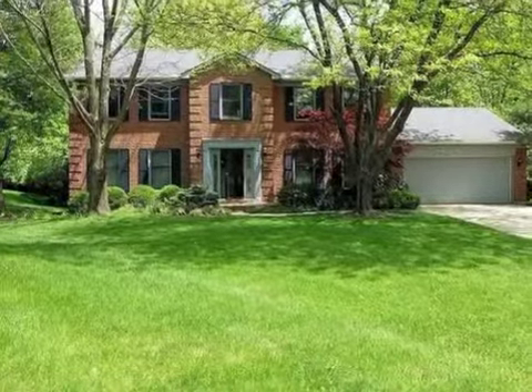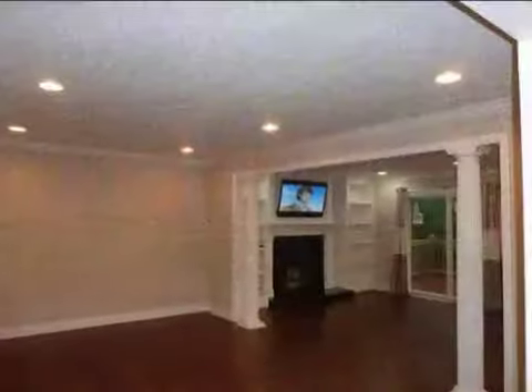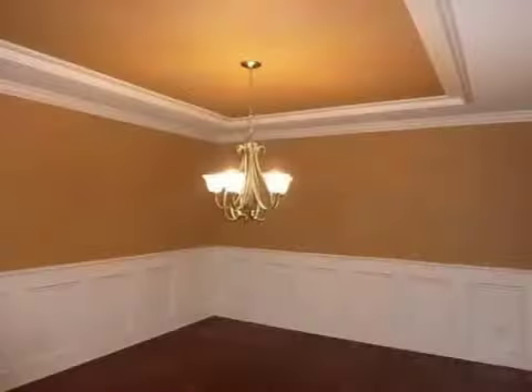This property is a four-bedroom, two full baths, and one half bath home. This property is listed for $389,900.